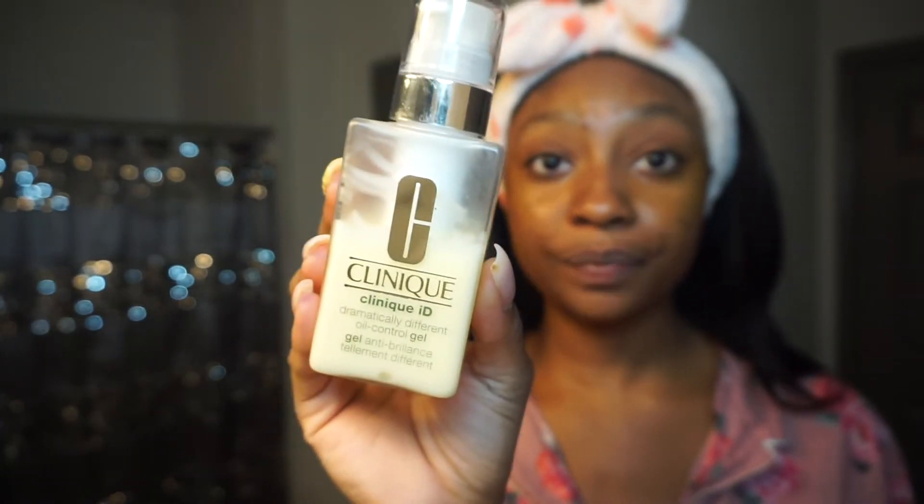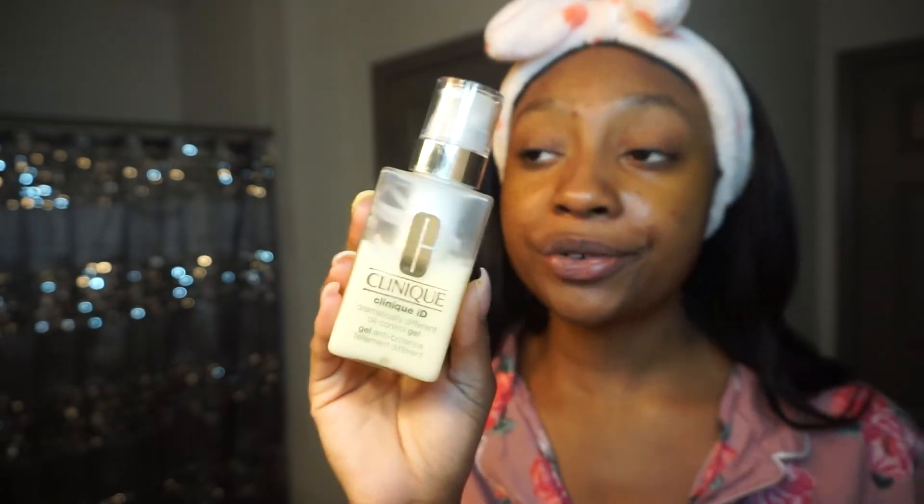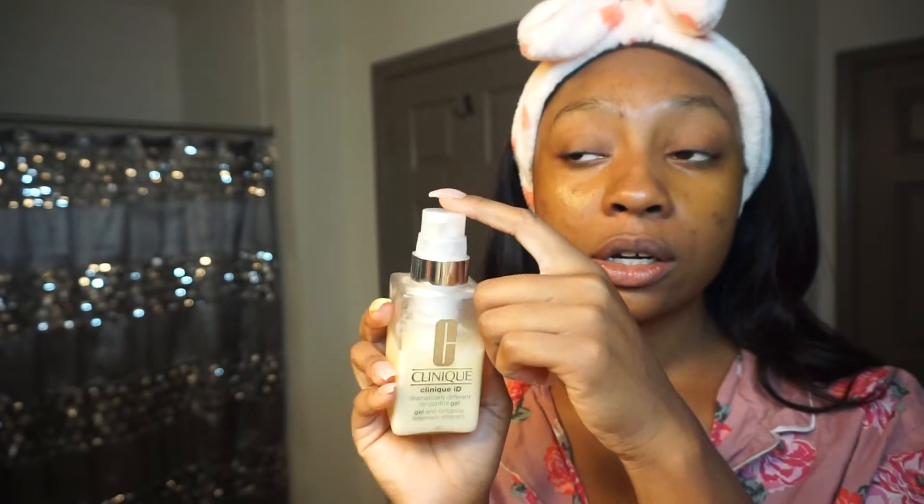Now for moisturizer — this is the Clinique Dramatically Different Oil Control Gel. I like to use the gel instead of the lotion because the lotion is a little too heavy for me. This one has a white cartridge serum in it for dark spots and brightening. I use three pumps, warm it up, and apply it. I don't put too much underneath the eyes since I have the eye serum. And I always moisturize my neck — it is the most neglected part of your body, so make sure you moisturize it.